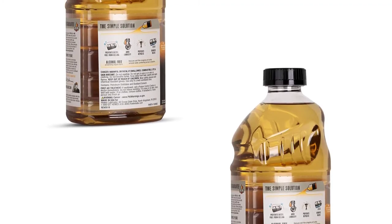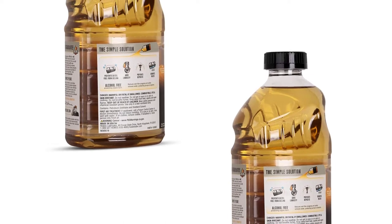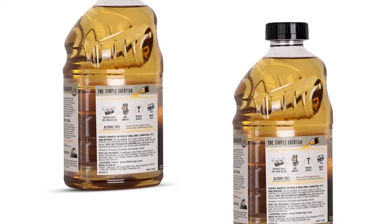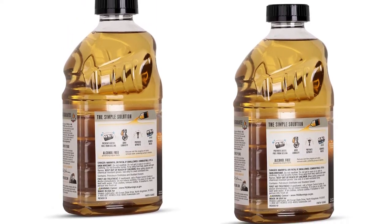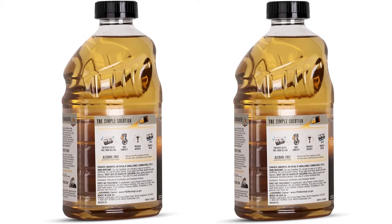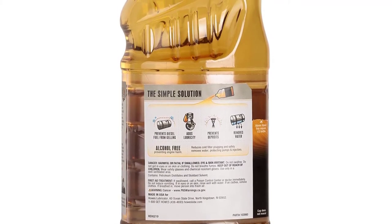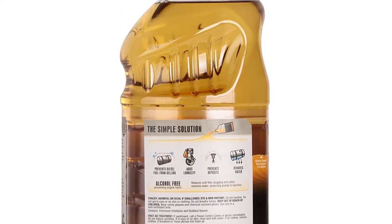Safe, effective, and loaded with the latest performance-enhancing technology, Diesel Treat is also the best solution to fight gelling in colder climates. Designed to solve the problems created by today's ULSD fuel, Haus Diesel Treat is the leading treatment solution for diesel engines — from truckers to farmers, pickups to diesel automobiles. It corrects the inherent problems that exist in current ULSD fuel.